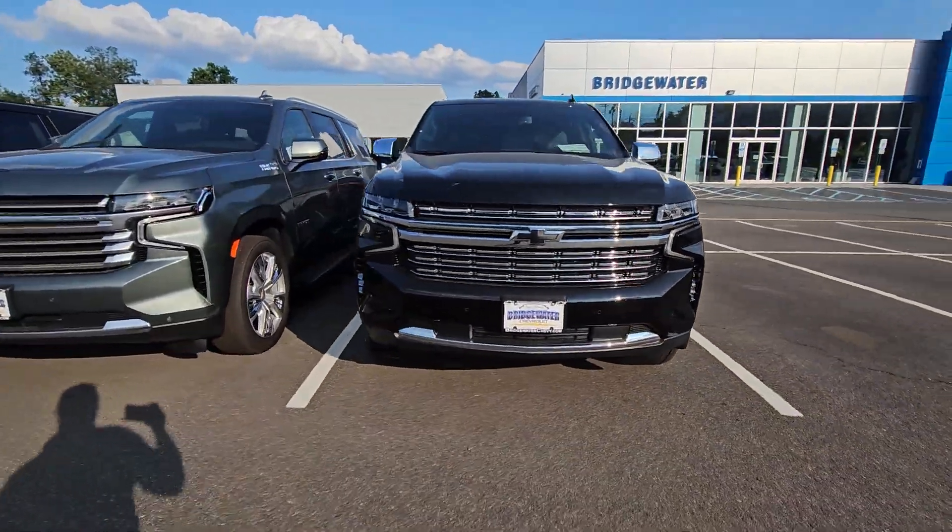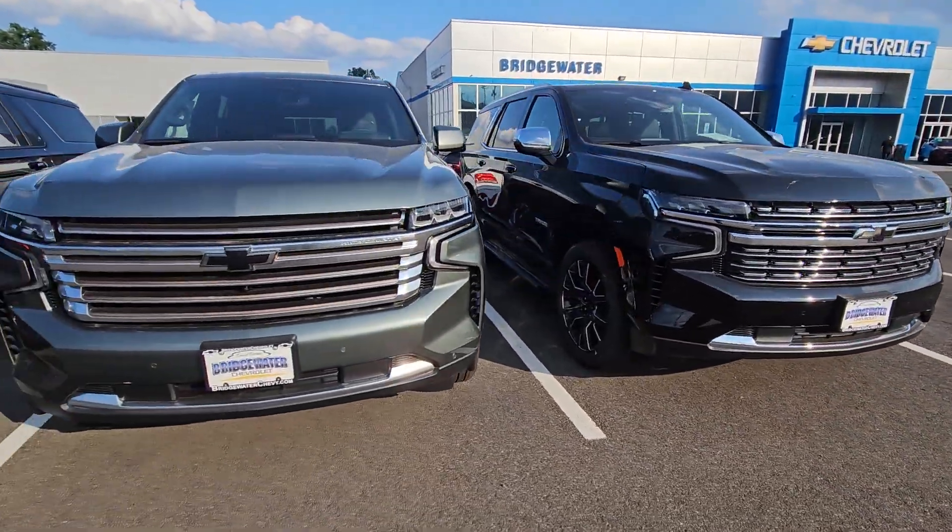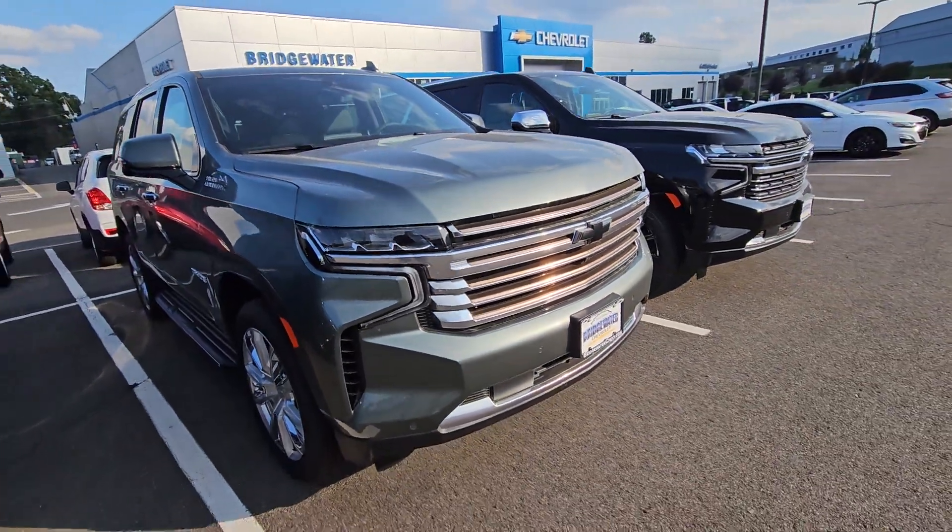Hi Tony, Saeed Nakfi here at Bridgewater Chevrolet. Thanks for inquiring on a Chevy Tahoe. Luckily we got these in stock brand new.